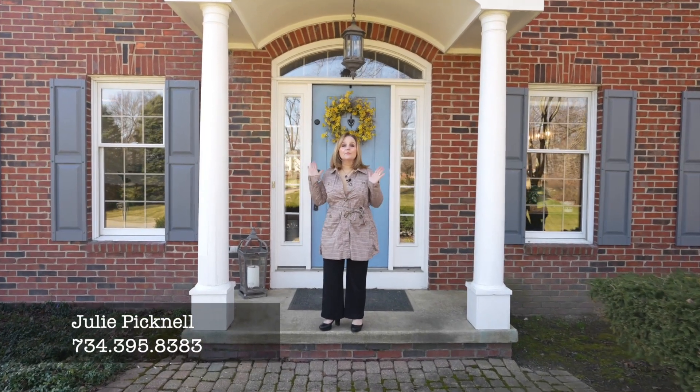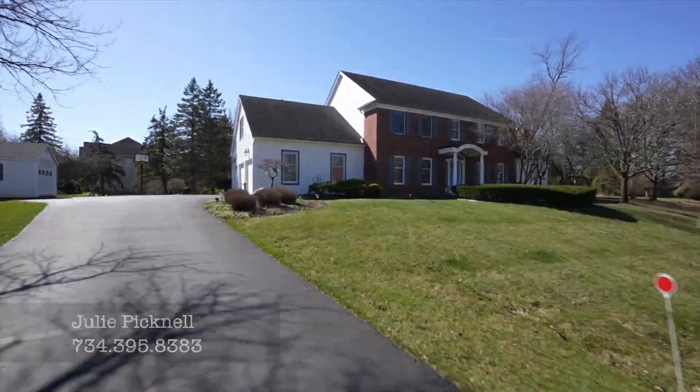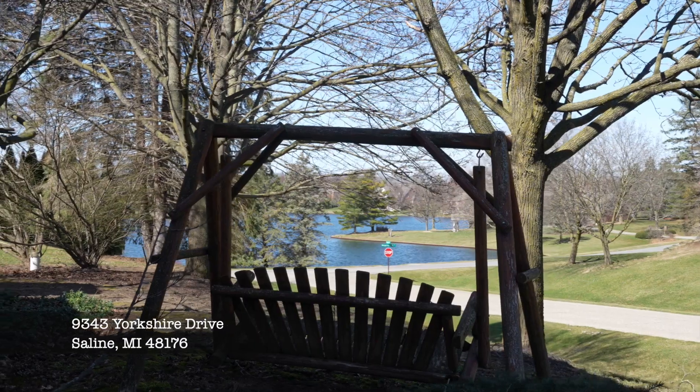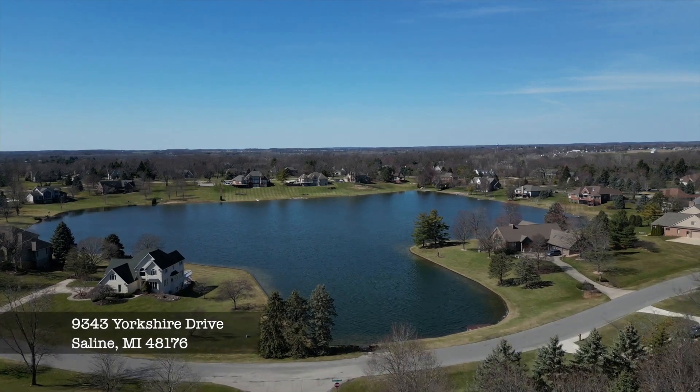Hi, my name is Julie Picknell. I am so excited about my new listing in Yorkshire Hills. The location alone is spectacular. From the front porch, you have views of Sunset Lake, rolling hills, mature trees, and you are minutes from downtown Saline and Ann Arbor. This house is beautifully updated. Let's go inside and take a look.